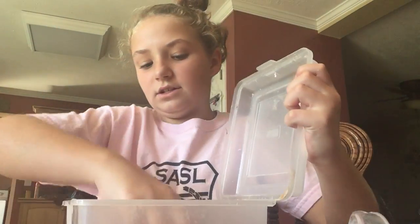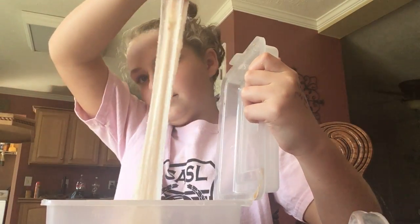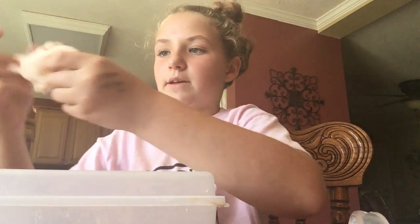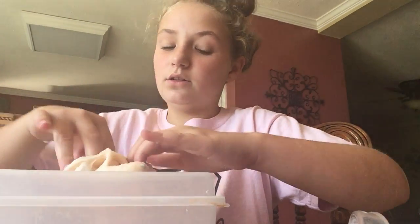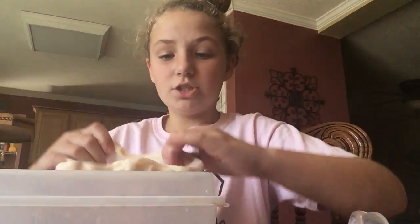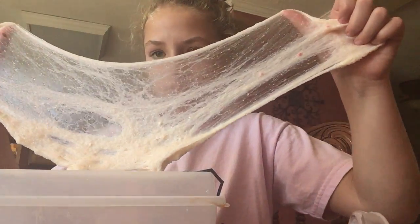Next, this is actually in this container. It's a cloud cream. But I'm just going to place it on here. Super good. I love it so much. It's just so good. And it has some foam beads in it.